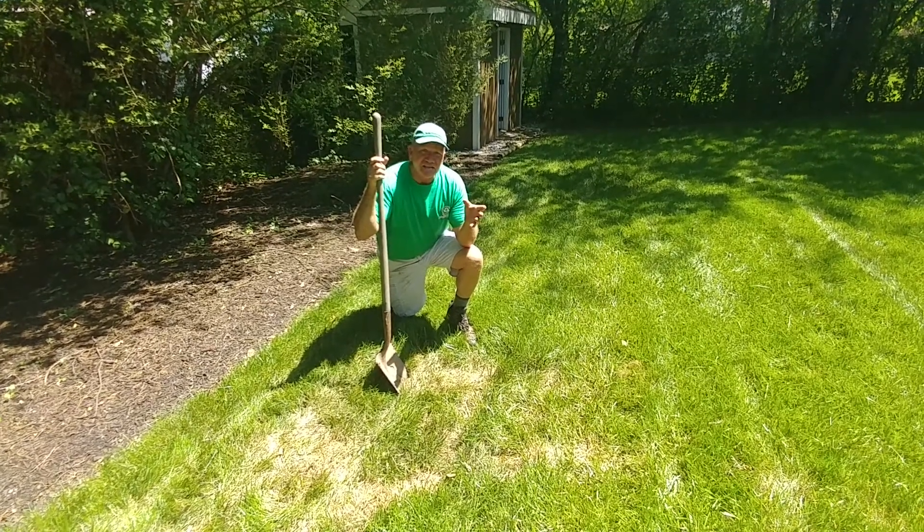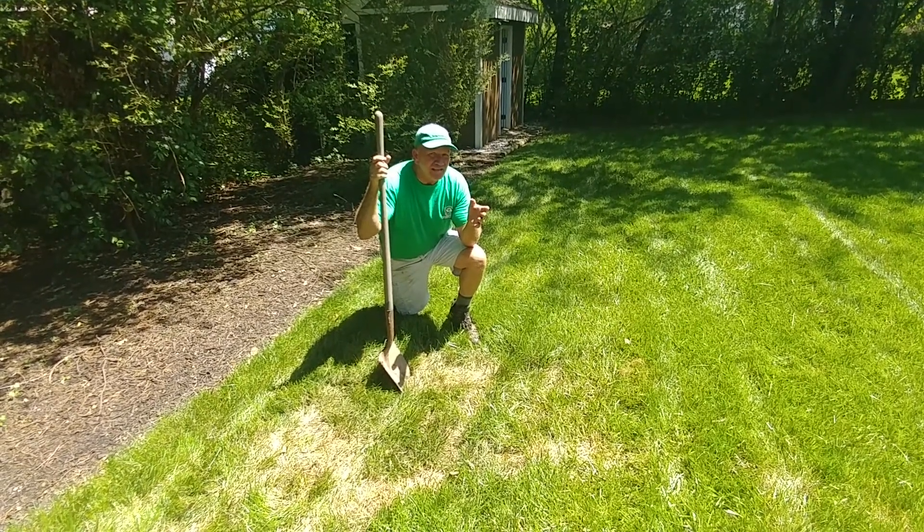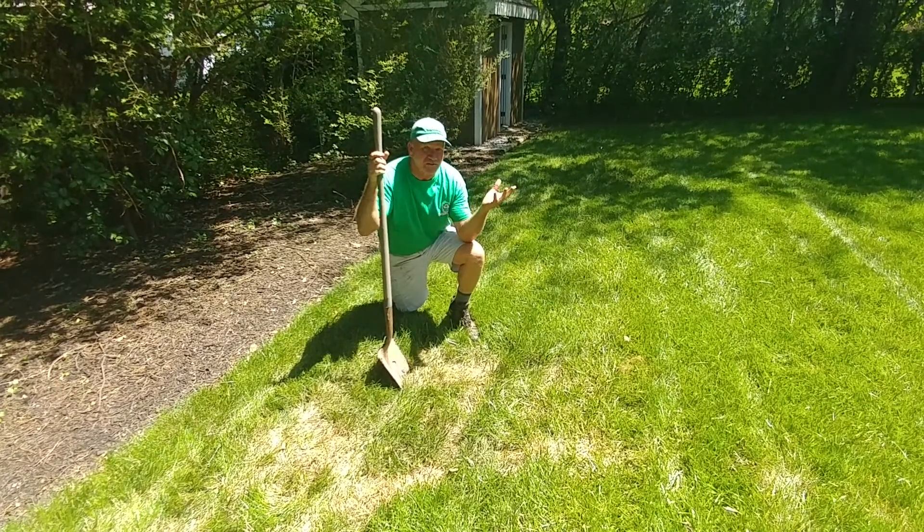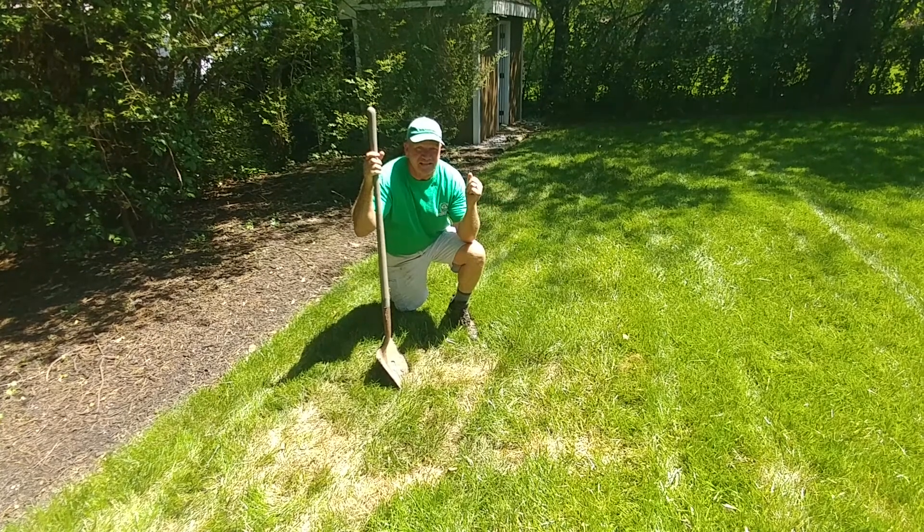The cicadas are coming out four years early. Nobody knows what that's about, and I think it's all climate change, but I'm no entomologist or scientist — I'm just a landscaper.